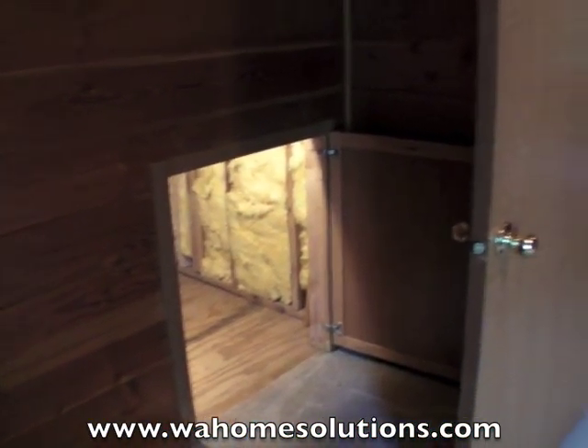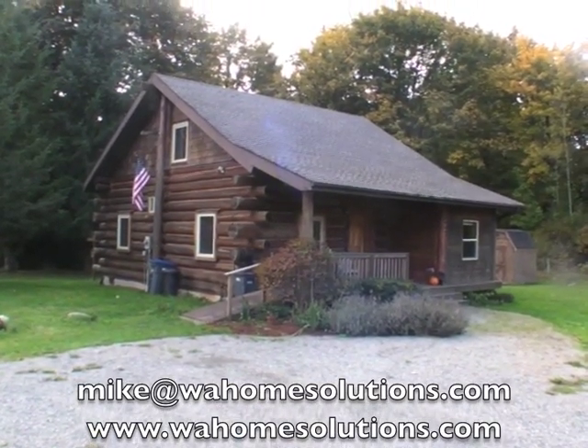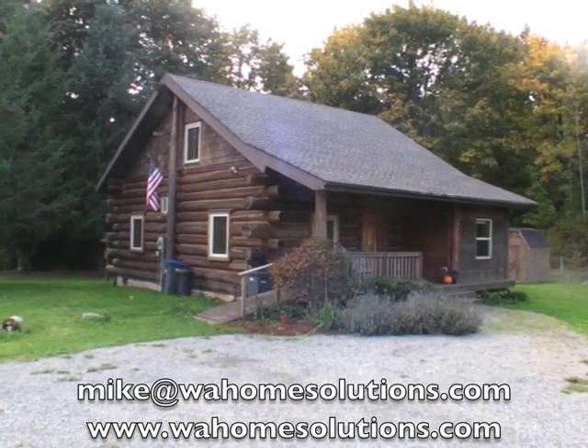And that's going to conclude our tour. If you're interested in this house, make sure you send me an email right away. You can also go to our website to learn more about our Rent-to-Own program. We'll look forward to talking to you soon.